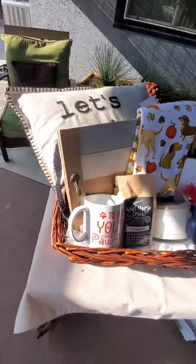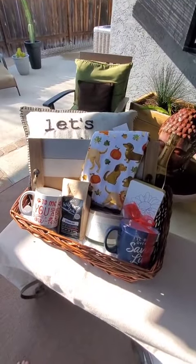This is my absolute favorite part of the job — being able to hand off the keys and give these little gifts.